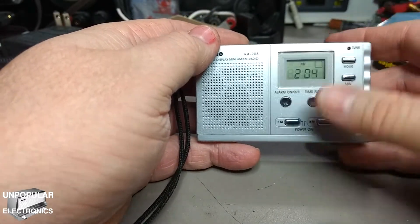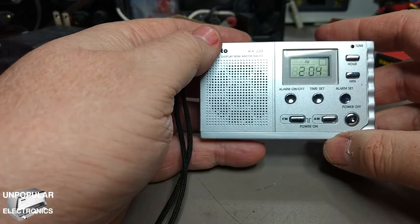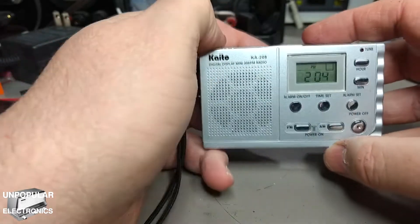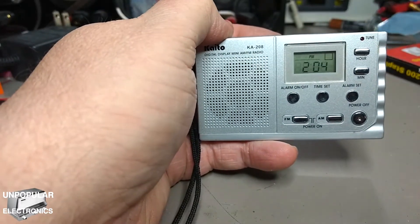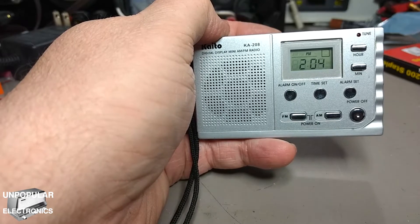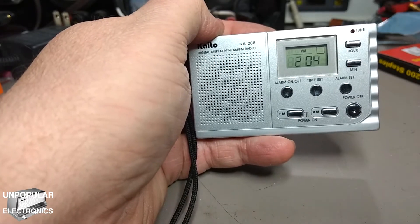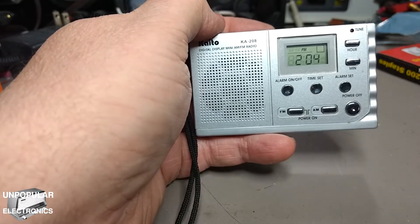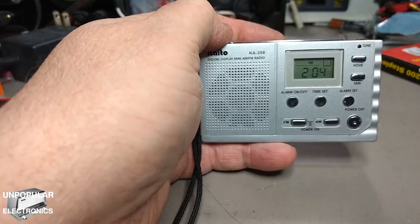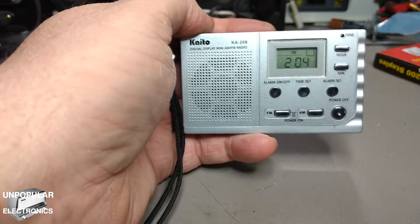To start off, we have an alarm and a clock display. This radio, before I changed the batteries to make this video, had batteries in it from probably about 2014 — about six years old. The batteries were pretty much dead. It still had a display going and was keeping time, although it was the incorrect time. When I turned it on, the display went nuts, but it played.